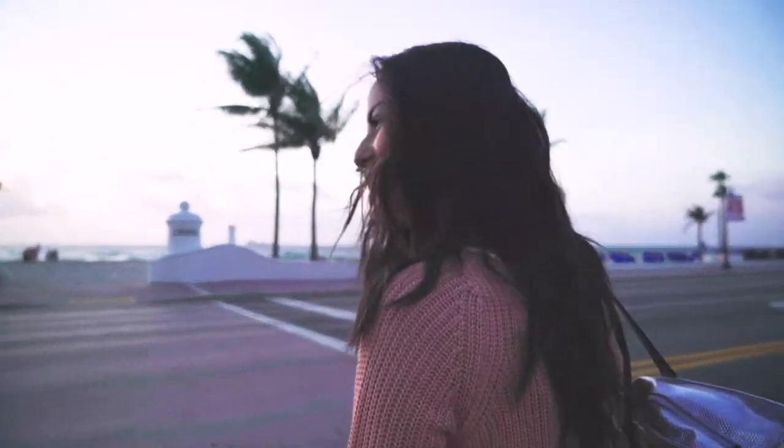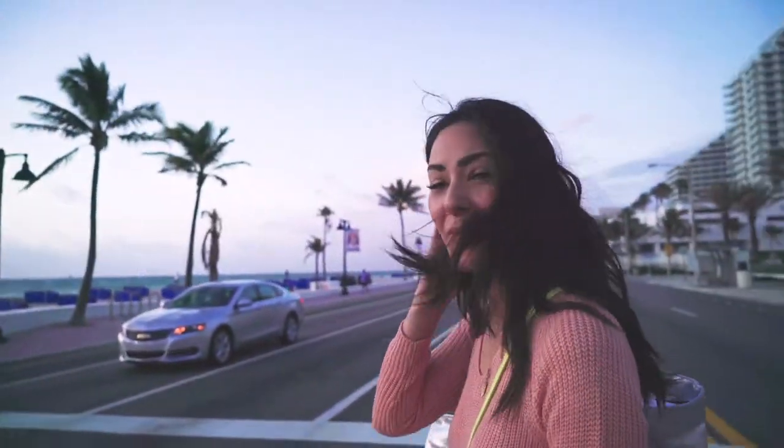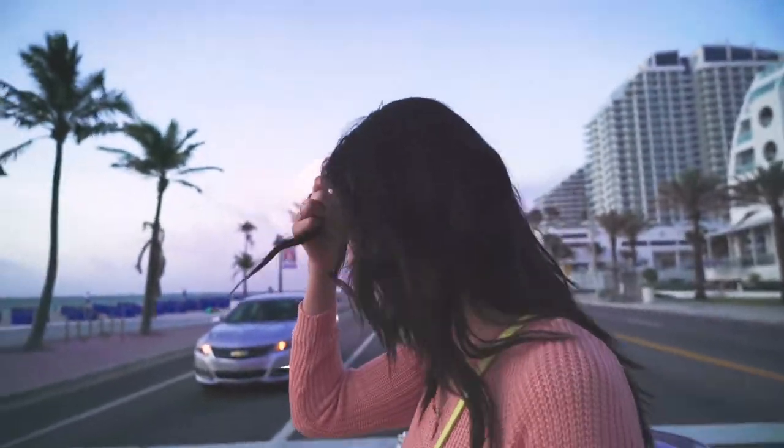Good morning! Going to the beach this morning, but the waves are crazy. It's pretty windy out here. There's a storm coming — that's why.